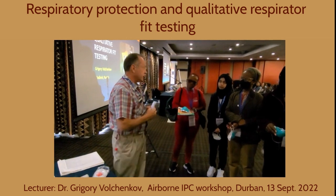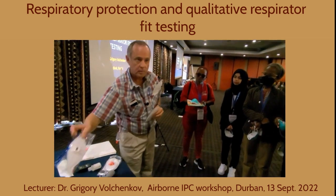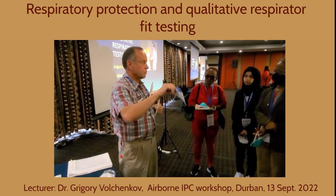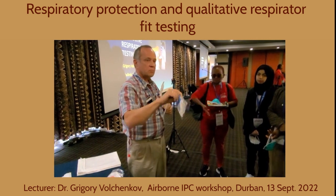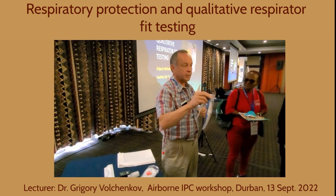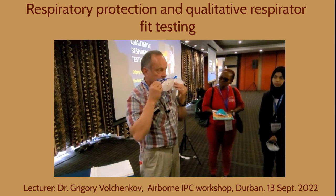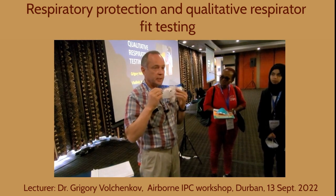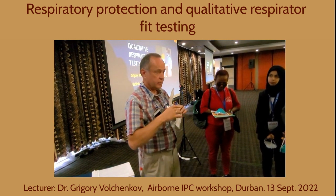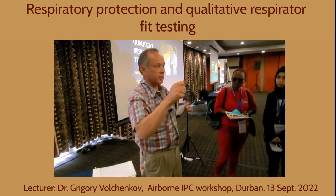What is the exhalation valve for? Is it for protection? No — it's just for comfort, and it actually increases the risk of transmission. If a person wearing a respirator with an exhalation valve is infected, they can contaminate the air through that valve.